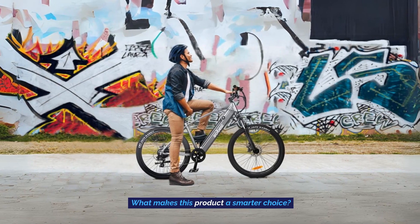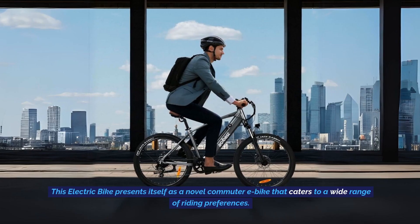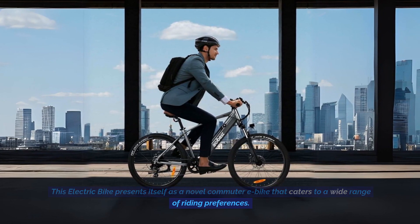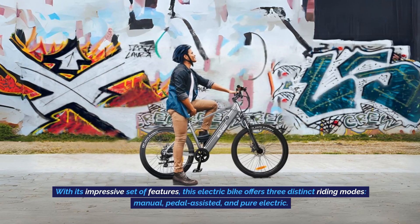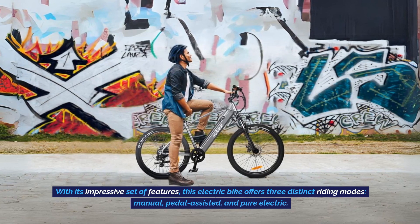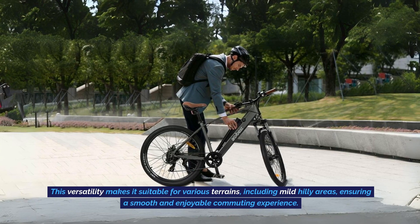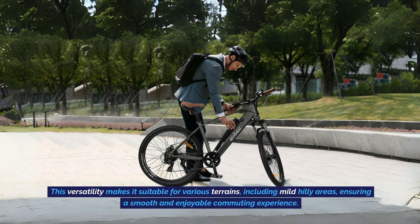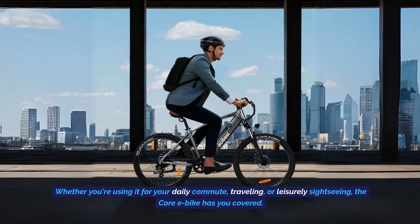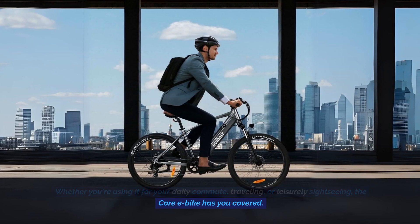What makes this product a smarter choice? Number 1: Innovative Commuting Solution. This electric bike presents itself as a novel commuter e-bike that caters to a wide range of riding preferences. With its impressive set of features, this electric bike offers three distinct riding modes: manual, pedal-assisted, and pure electric. This versatility makes it suitable for various terrains, including mild hilly areas, ensuring a smooth and enjoyable commuting experience. Whether you're using it for your daily commute, traveling, or leisurely sightseeing, the Core eBike has you covered.